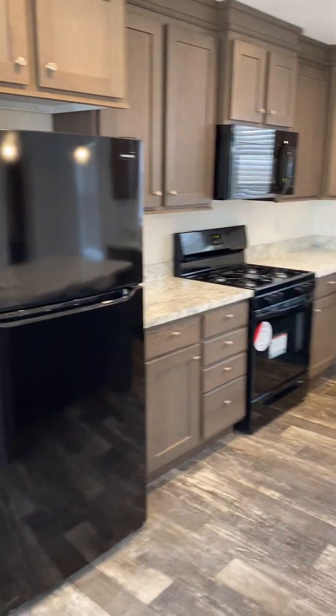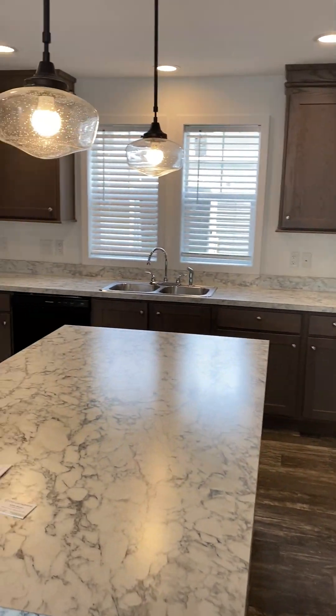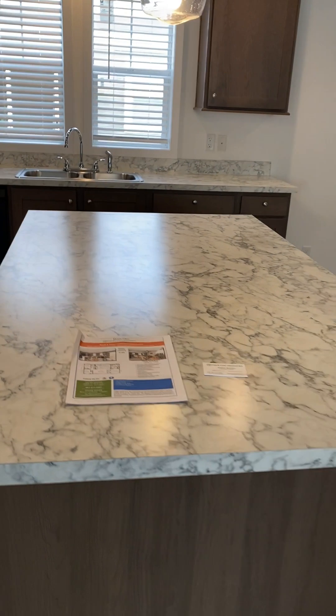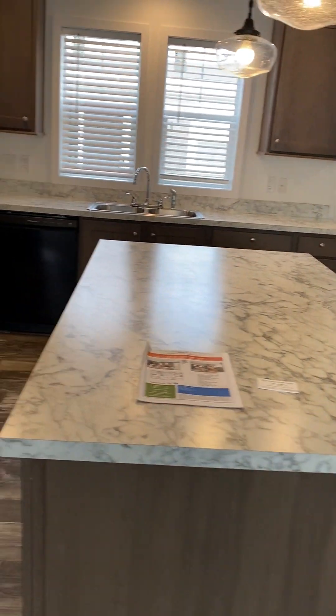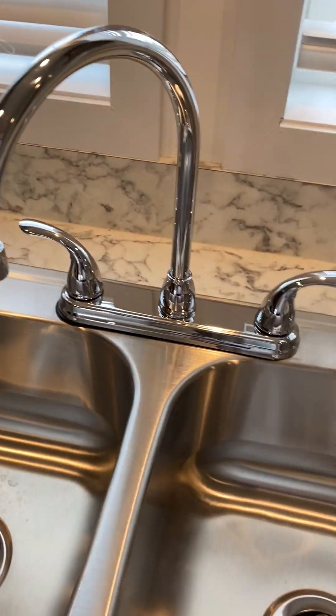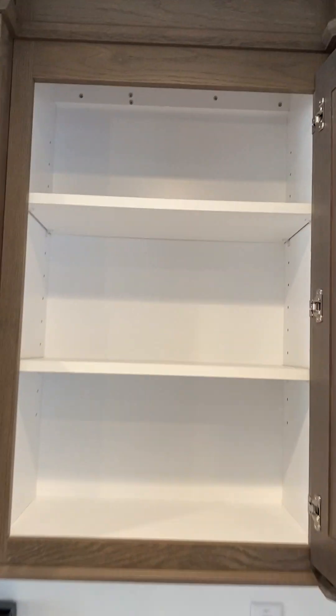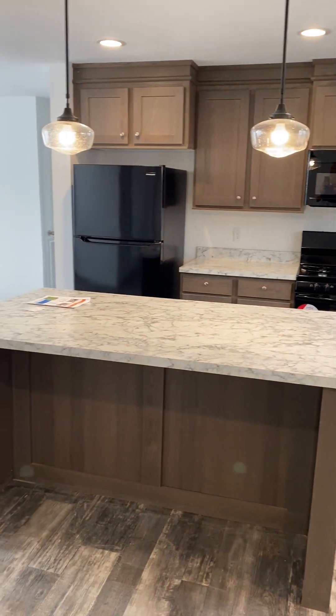This is a Clayton-built home. It does come with all the appliances — Frigidaire, name brand. Your island has an electrical receptor on each end. Stainless steel sink. Look at your cabinet space — this has more cabinet space than my apartment. You cannot beat this. Dining room area right here, so you can put your kitchen table here. Kids can hang out at the island.